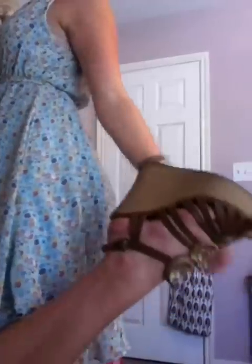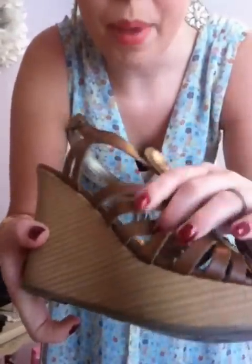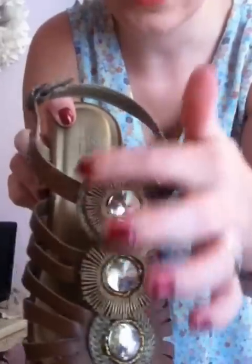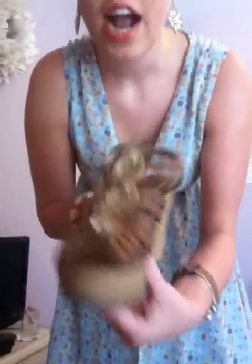For my shoes, they're from Target. I got them on sale last year and they're camel colored, really strappy with a cork wedge, three rhinestones, and some gold detailing accent around it — so really, really cute. They're actually the most comfortable sandals and heels that I have, so I wear them all the time.